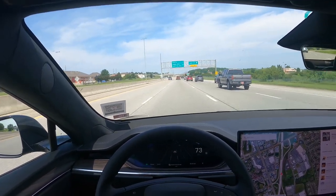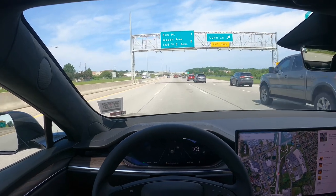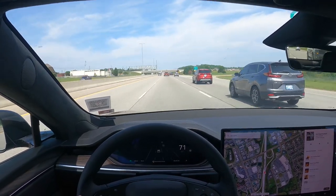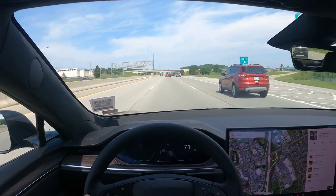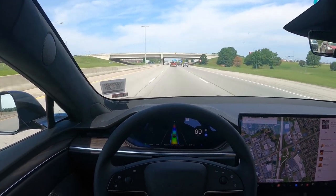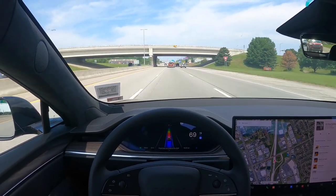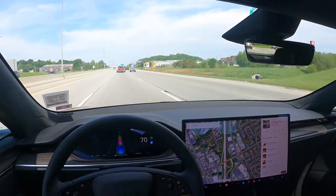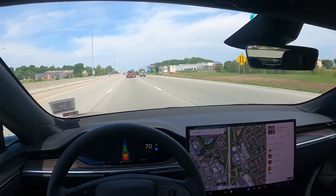This one does have the self-driving, but it's not enabled because this is a demo vehicle — I'm sure they don't want people using it. But it does have the autopilot, so you can turn that on and it gives you like this Mario Kart rainbow road setting. You can turn your blinker on and it'll check and it'll switch lanes for you and everything, so that's pretty neat.